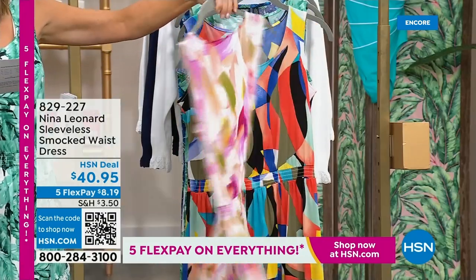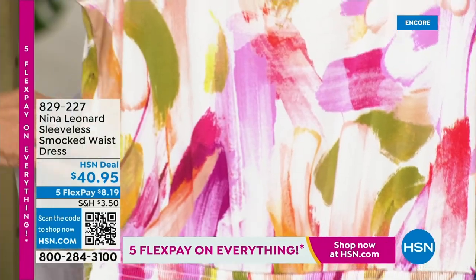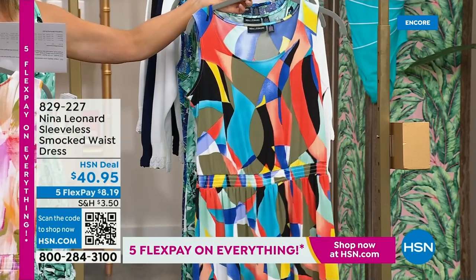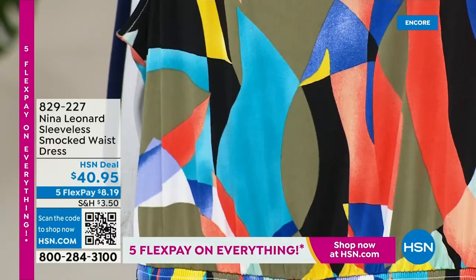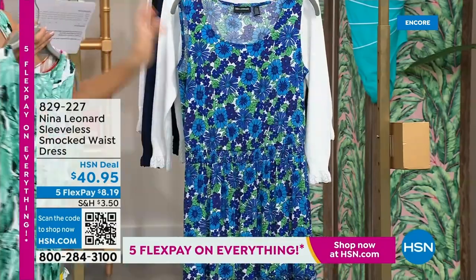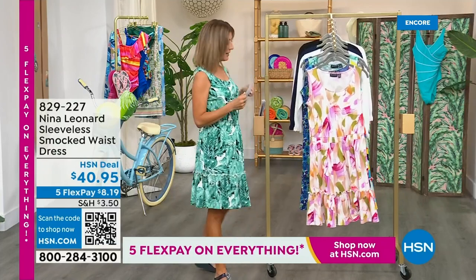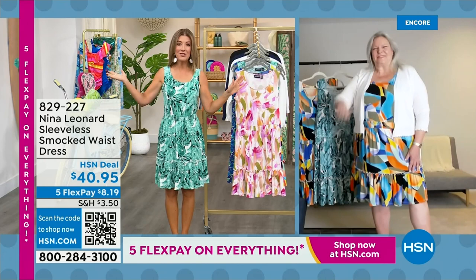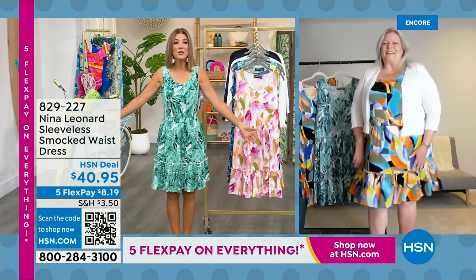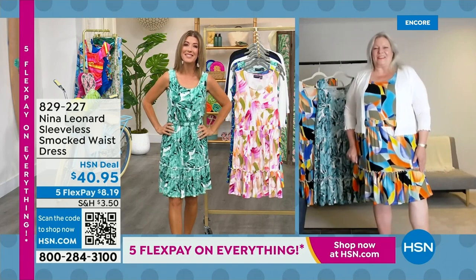We have this fabulous almond multi with that kind of creamy ivory background — it almost looks like a beautiful gorgeous watercolor with pinks, purples, and greens. Then there's a fun and fabulous black multi with all kinds of vibrant colors, perfect for spring and summer. I decided to go for the palm color, which is the green multi. We also have it in a beautiful blue. Let's introduce Kate Bendell — she is the president of Nina Leonard out of New York. They celebrate women of all shapes and all sizes.